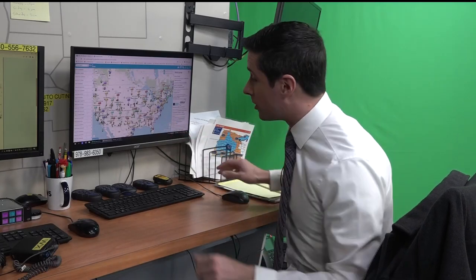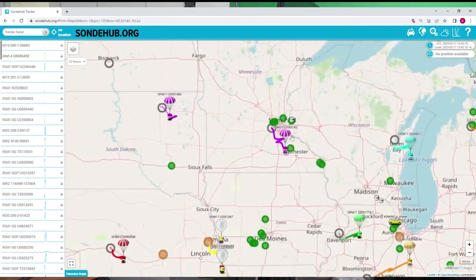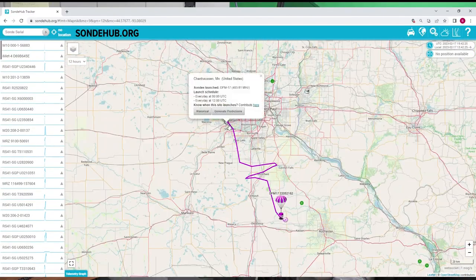The cool part is these radiosondes have a GPS on board, meaning you can track their exact location, including where they fall to the ground. This website, sondehub.org, has the live position of every weather balloon launched globally. You can see the track and position of this morning's weather balloon launch from Chanhassen.